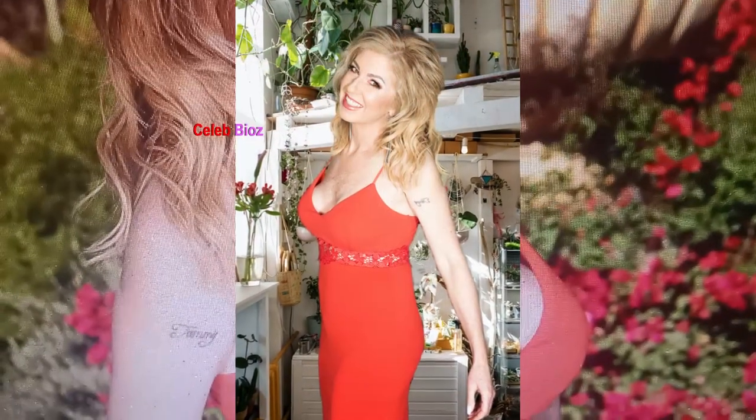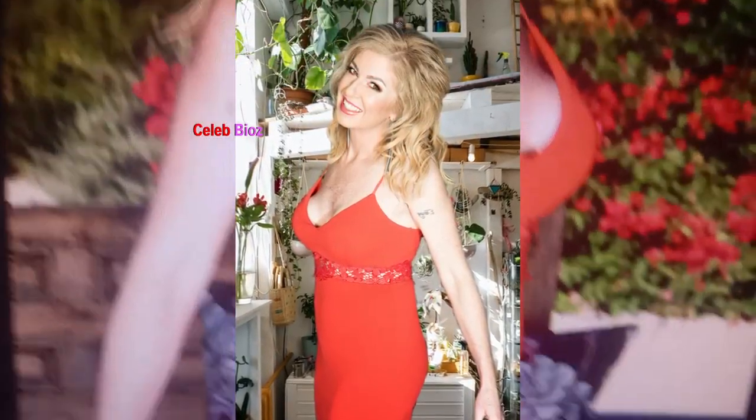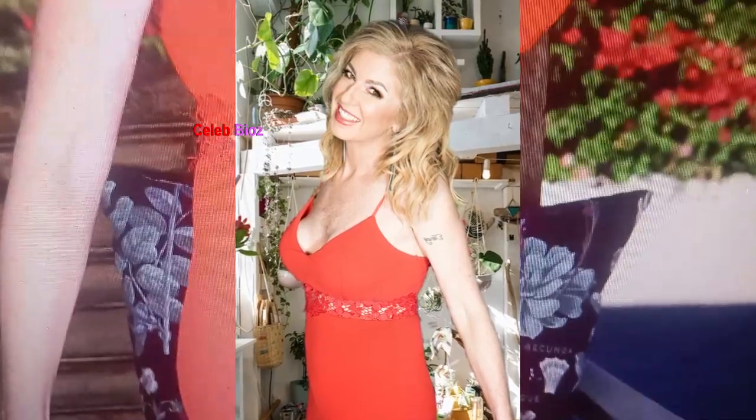Number 1. OMG, you won't believe how stunning that old lady looked in her red color straps sleeveless embellished long gown. The vibrant red color really made her stand out, and the embellishments added such a glamorous touch.